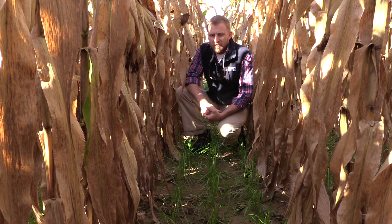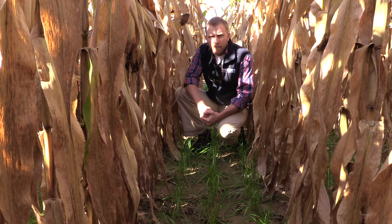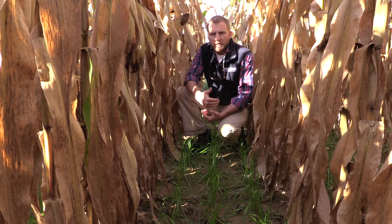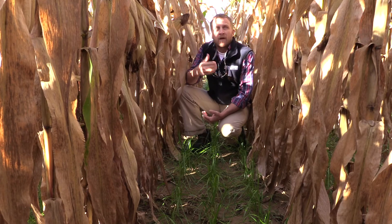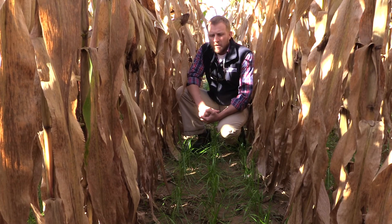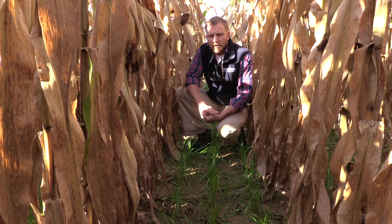One of the challenges we've faced is that we tend to get pretty consistent establishment of the cover crop when we interseed at the V4 to V5 growth stage, but in years when we have long periods of drought conditions in late summer, or when we have really big corn crops that canopy heavily, we sometimes lose the cover crop during that droughty period of the year.